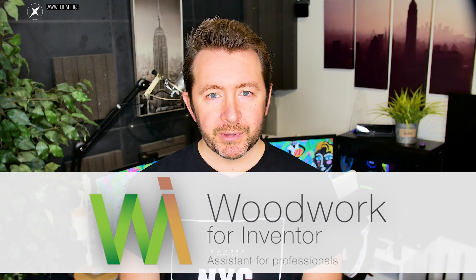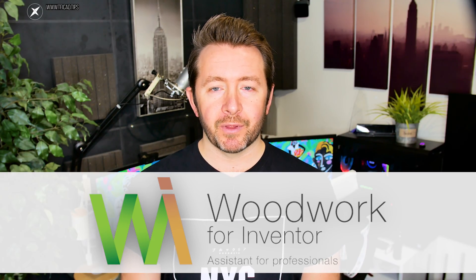They reached out and asked to sponsor a video on their product, Woodwork for Inventor. But this isn't just your regular sponsored video with the obligatory discount code crammed in at the end. I've struck up a deal with these guys which, if you're into the woodworking industry or furniture design, I think might just be worth your while sticking around for.